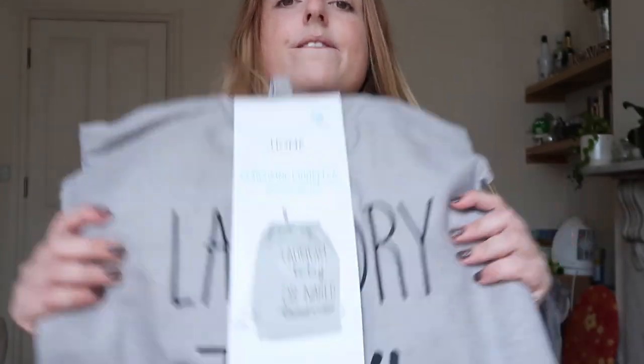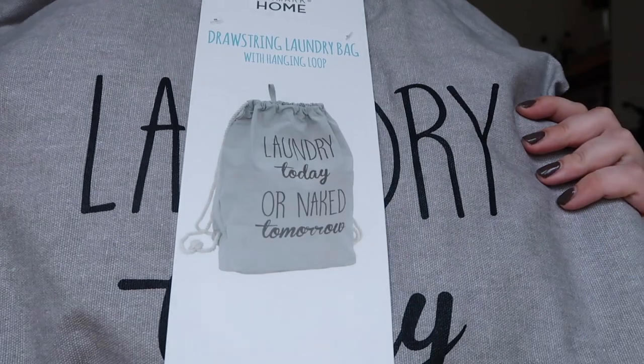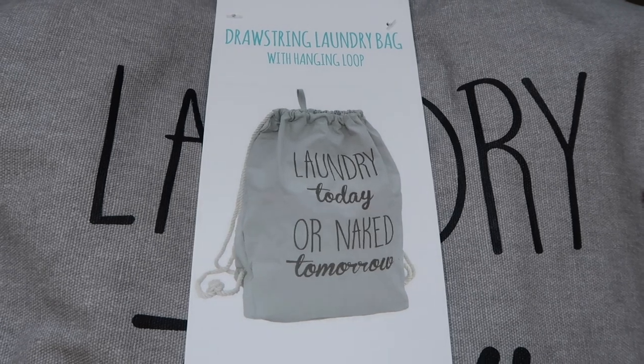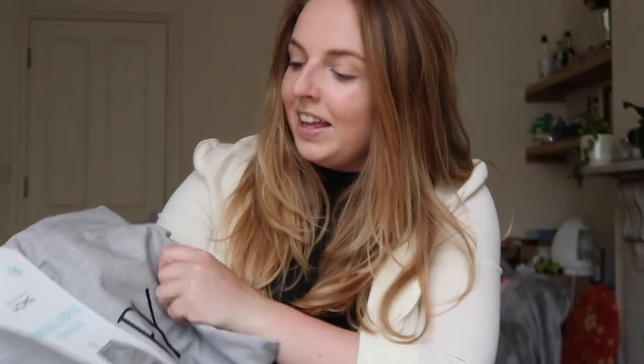First, I saw this on Instagram and was so excited to find it. It's a laundry basket bag — grey with the text 'laundry today or naked tomorrow,' which is quite funny. This was £6. It's appropriate because I'm terrible at doing laundry, so maybe having a nice laundry bag will encourage me to do it more regularly.